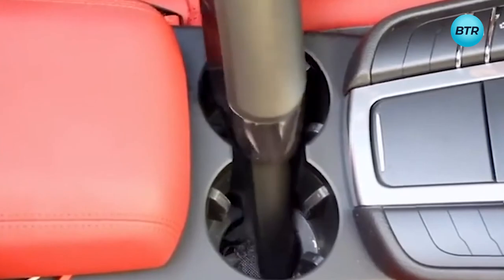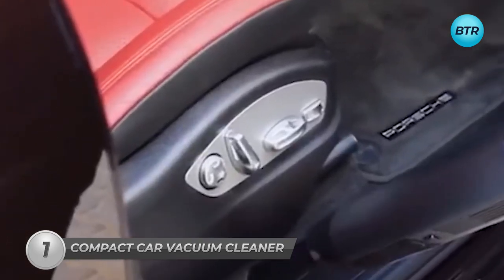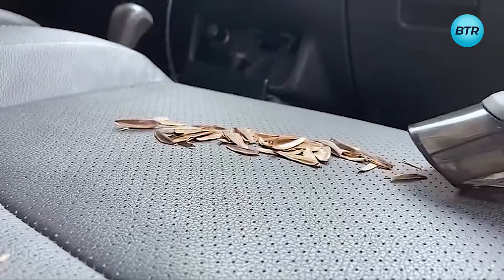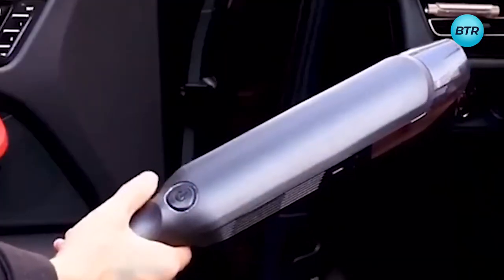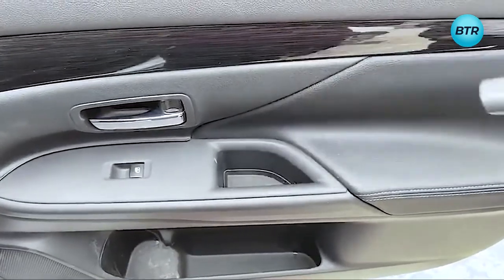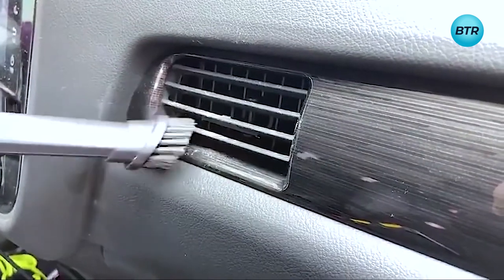Effortlessly keep your car spic and span with the Compact Car Vacuum Cleaner. This cordless vacuum is tailor-made to fit your car's interior perfectly, weighing only 1.45 pounds and measuring just below 15 inches. With a powerful motor, washable HEPA filter, and a large-capacity 600-milliliter dust cup, it's perfect for tackling any mess — from pet hair to food crumbs. It's compact, making it easy to store in your car, and comes with a 100% money-back guarantee. Don't let a dirty car interior ruin your driving experience.